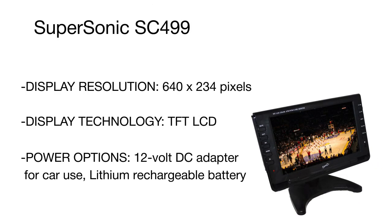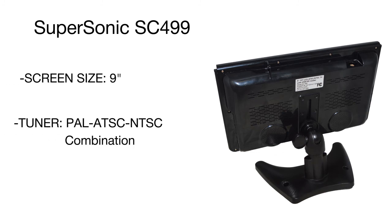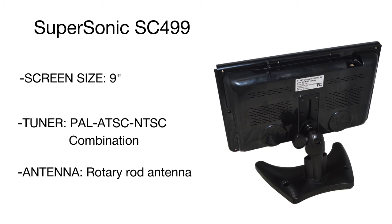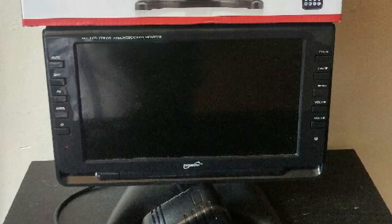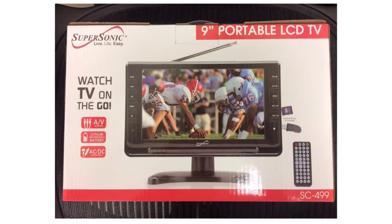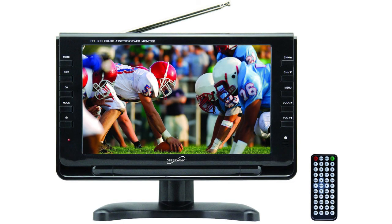Connection options feature a USB port to read AVI, MP3, and JPEG files from flash drives, and an SD/MMC card reader for opening files stored on memory cards. An automatic tuning system offers 90 preset stations, while a built-in antenna ensures better signal reception. Power options include a car socket and a lithium rechargeable battery.